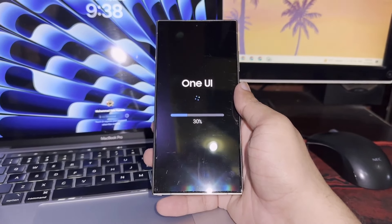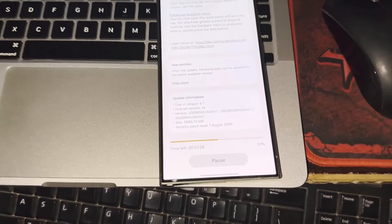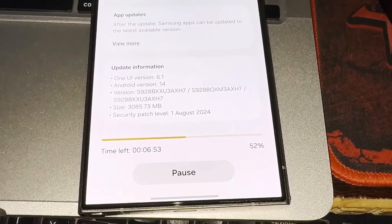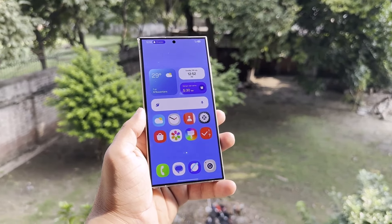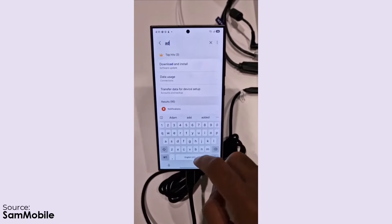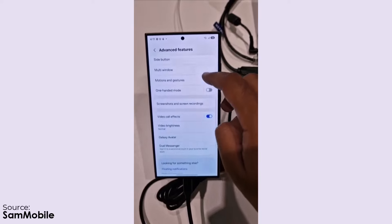Unfortunately, the One UI 7.0 beta testing might not start anytime soon for either developers or regular users. When asked, Samsung only mentioned they would share further details later this year. The delay is likely because Samsung doesn't plan to release the stable version for current devices until after the Galaxy S25 series' launch, expected early next year. This makes public beta testing especially crucial, as user feedback is valuable — it would be unwise to skip public beta testing for what is likely the biggest update to One UI in years.